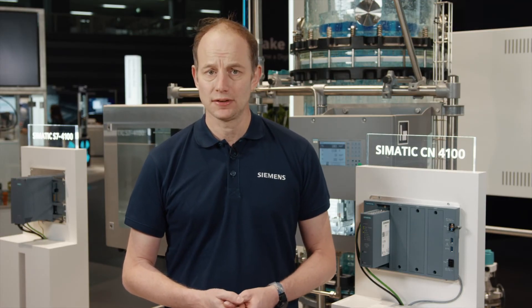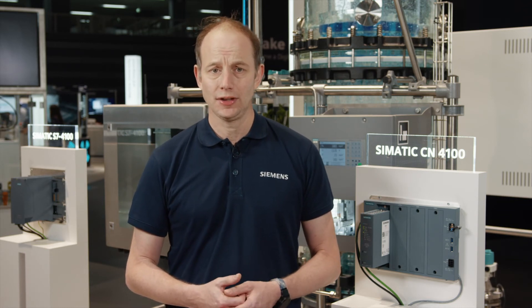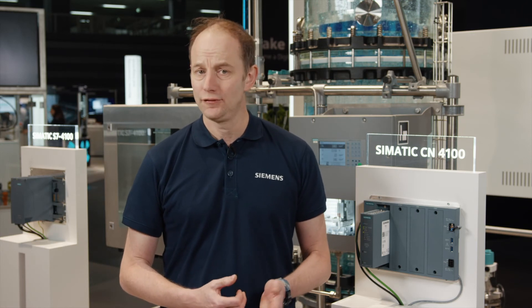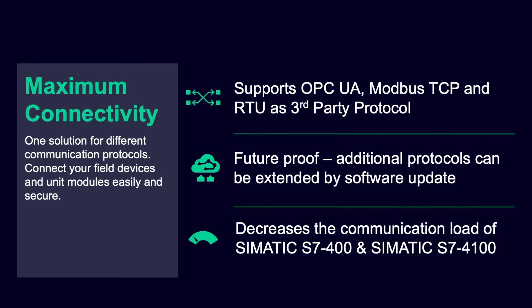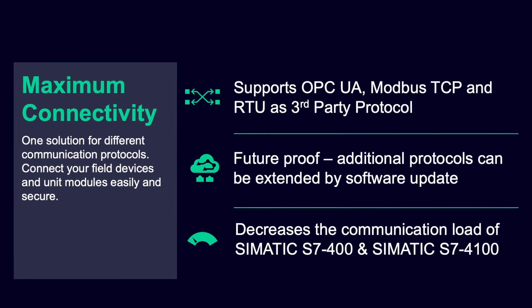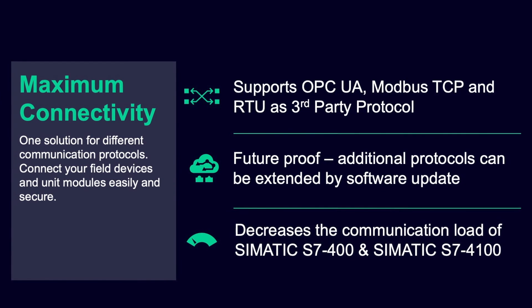First, the load caused by device management — since the CPU has to control third-party units — becomes much lower. And secondly, CN4100 provides overall better performance through optimized connections into the CPU of the S7. As already mentioned: future-proofing with a new protocol every year. Scalability, modular design, flexibility.